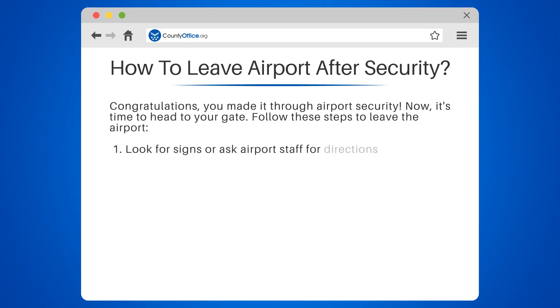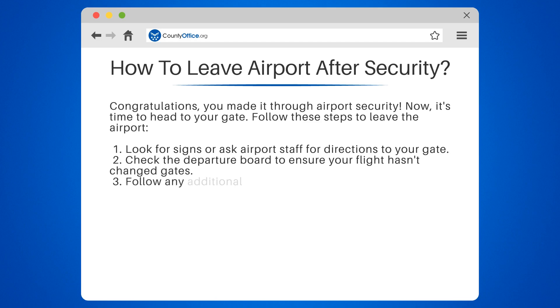1. Look for signs or ask airport staff for directions to your gate. 2. Check the departure board to ensure your flight hasn't changed gates. 3.